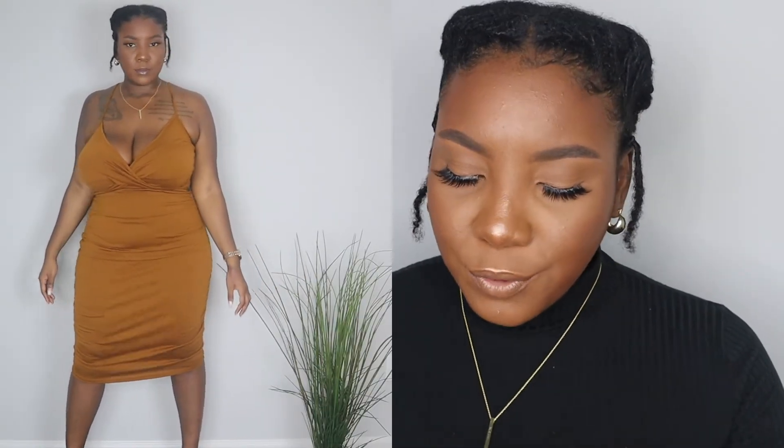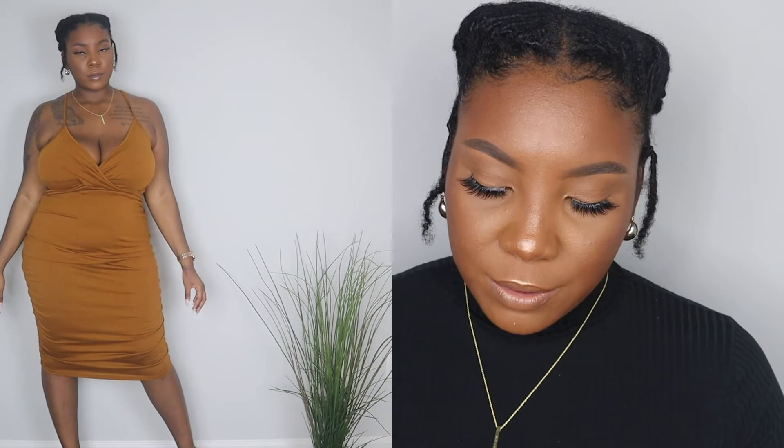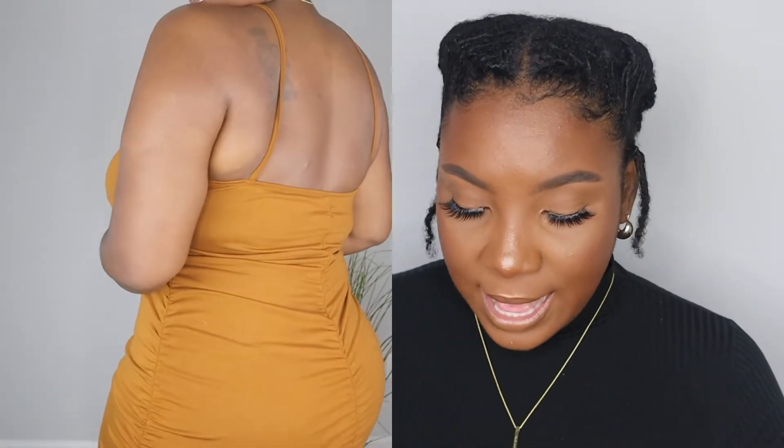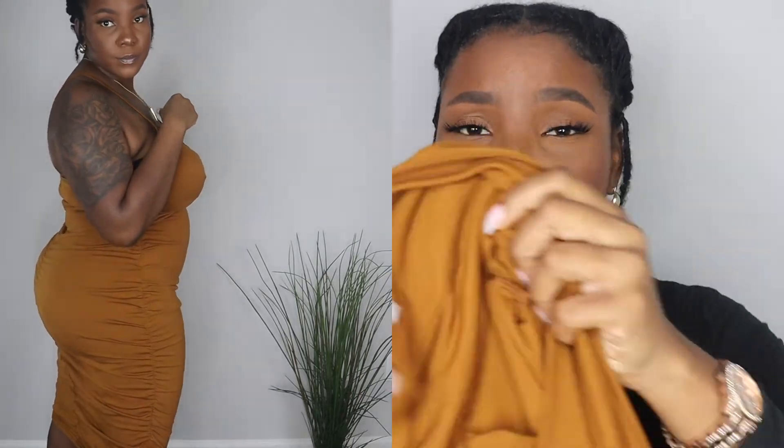They say save the best for last — and I got this beautiful beautiful dress from Shein. I am obsessed with it. The color is a true copper, and it's one of those long bodycon dresses. The fitting is true to size; I got this in a 1X. Shein recommended a 2X based on my measurements, but if you're going to get this dress, go one size down — it is so stretchy that anyone can really fit into it.